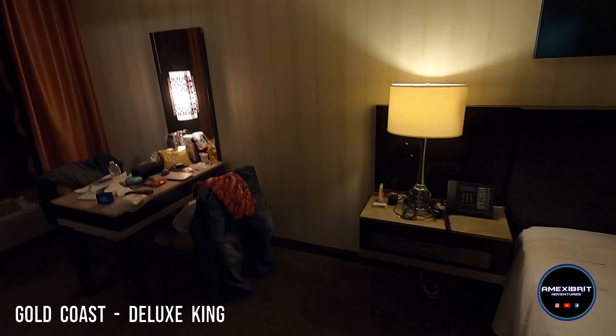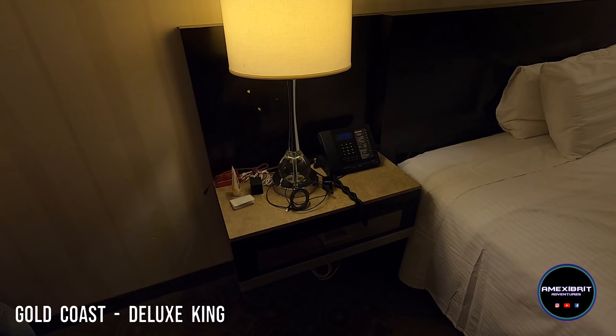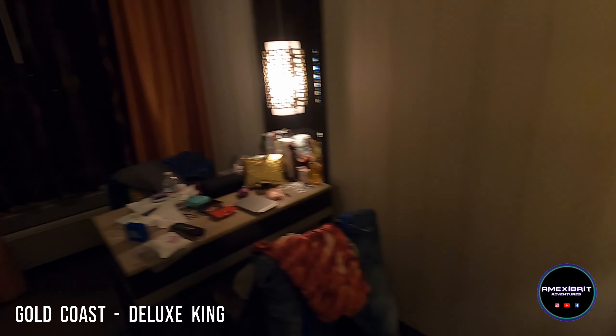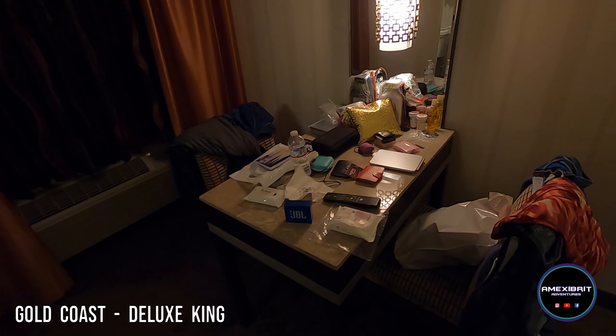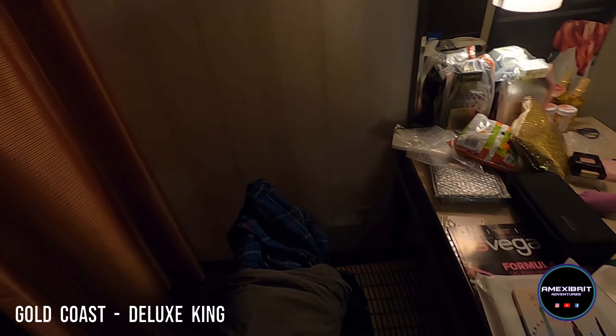The lighting's not amazing in this room. There's only a couple of lights but there's no overhead light. You've got your bedside lamps with outlets on. You've got a table with two chairs — excuse the mess — there's an outlet down there as well.